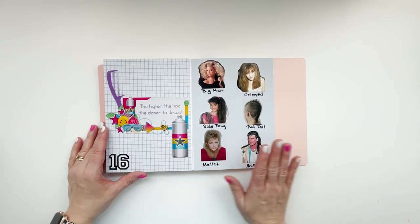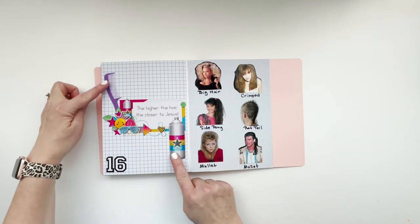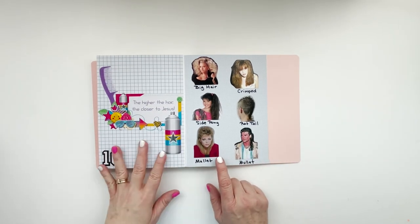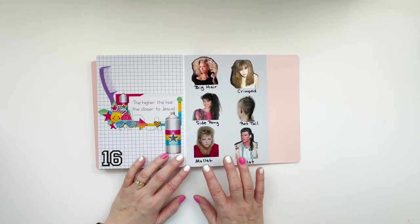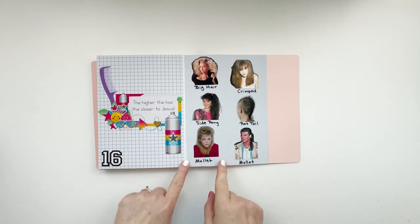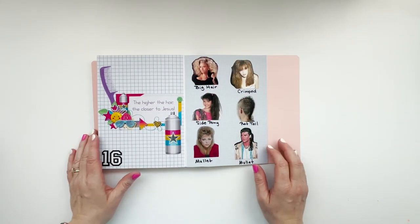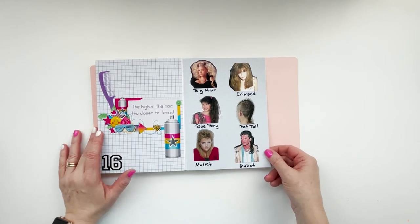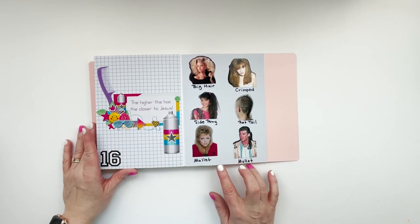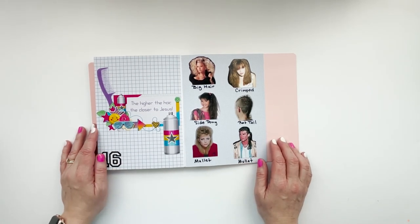Then we had 80s Hair — a cluster and two ephemera pieces I pulled in. I kept with the idea of using a bigger pattern on the title page and a smaller pattern on the picture page; I think the smaller pattern helps the pictures stand out more. This was probably the one I've shrunk down the most — I kept having to repeat, copy, paste, group, copy, paste until it was all filled in. I did big hair, crimped, side pony, the rat tail (which I will never understand), and then the mullet — a 'her' and a 'his' example, because women had them too.